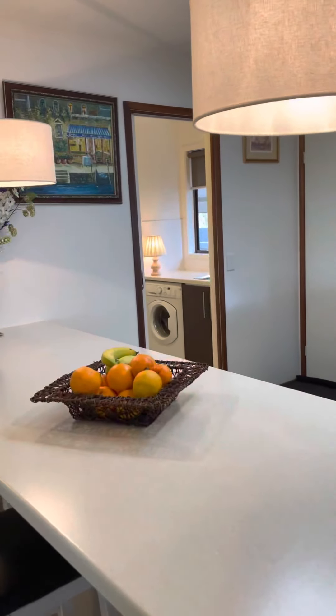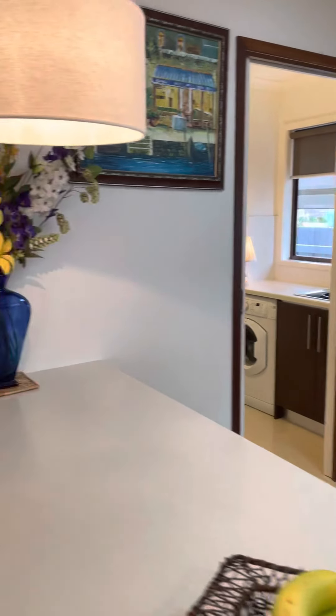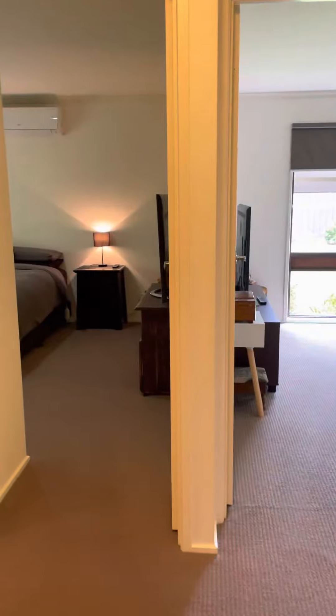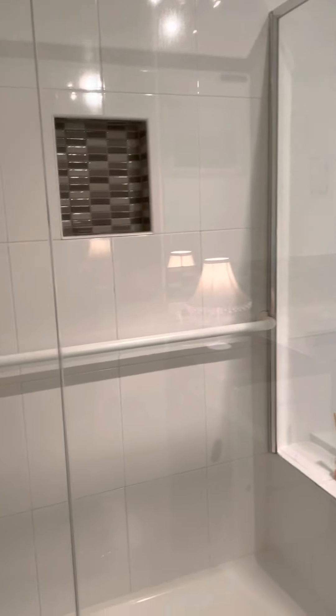This door over here goes through into the laundry — you can see the washing machine. We'll go through this door and have a look; to the left here you'll find the bathroom. It has a nice bath and a big shower.